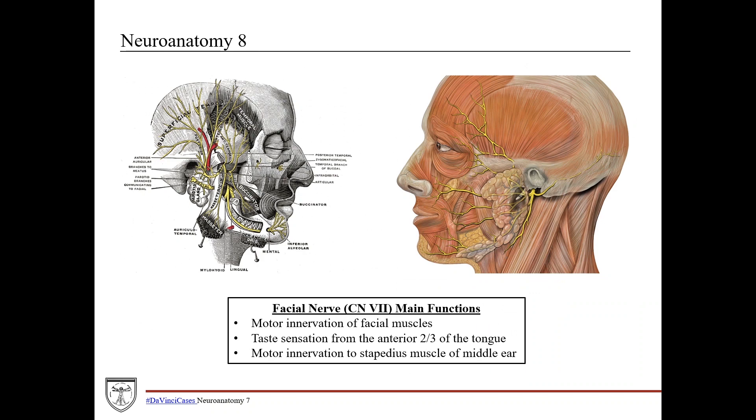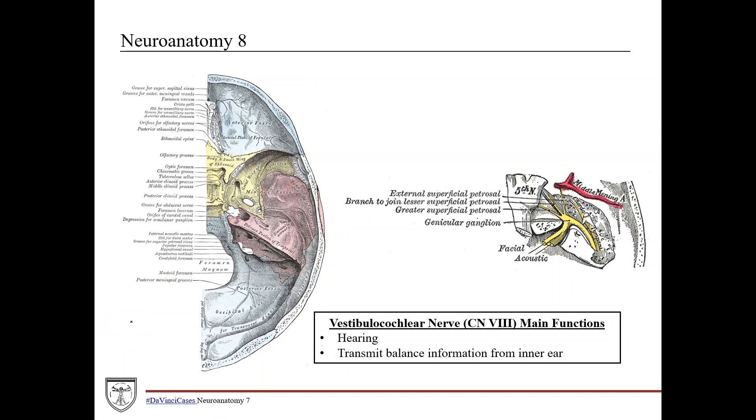Let's go through the main functions of the cranial nerves in the other answer choices. The facial nerve (CN7) branches to muscles of the face, providing motor innervation to facial muscles. It also provides taste sensation from the anterior two-thirds of the tongue, and motor innervation to the stapedius muscle of the middle ear, which helps dampen loud noises. The vestibulocochlear nerve (CN8) exits the skull base via the internal acoustic meatus along with CN7. Its main functions are transmitting hearing and transmitting balance information from the inner ear to the brain.